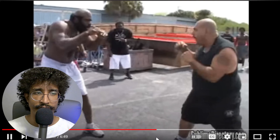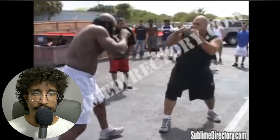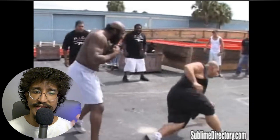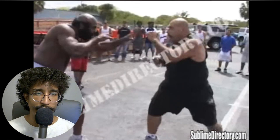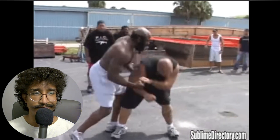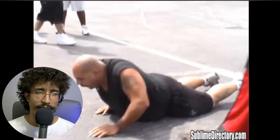He ducked — when Kimbo threw that uppercut, he adjusted. He saw that his opponent liked to duck a lot. So he's trying to start a nice jab, but he ducked right into it. That was his undoing. He's trying to get a jab going, which is commendable, but he ducks into an uppercut. It looked like it hit him on the temple, not necessarily on the chin.